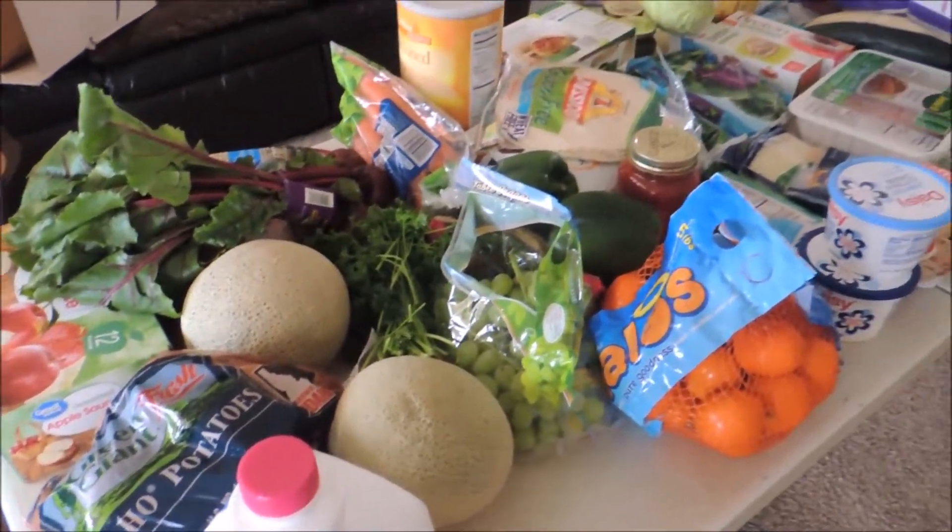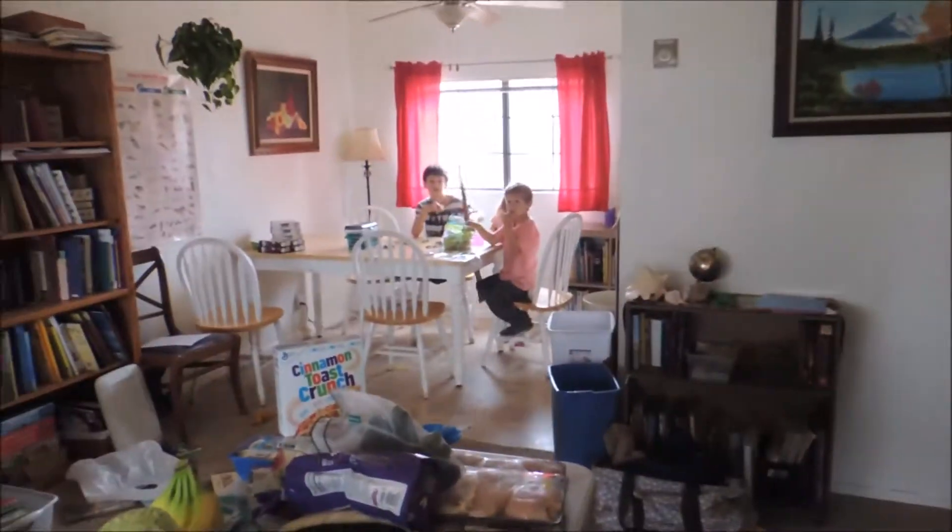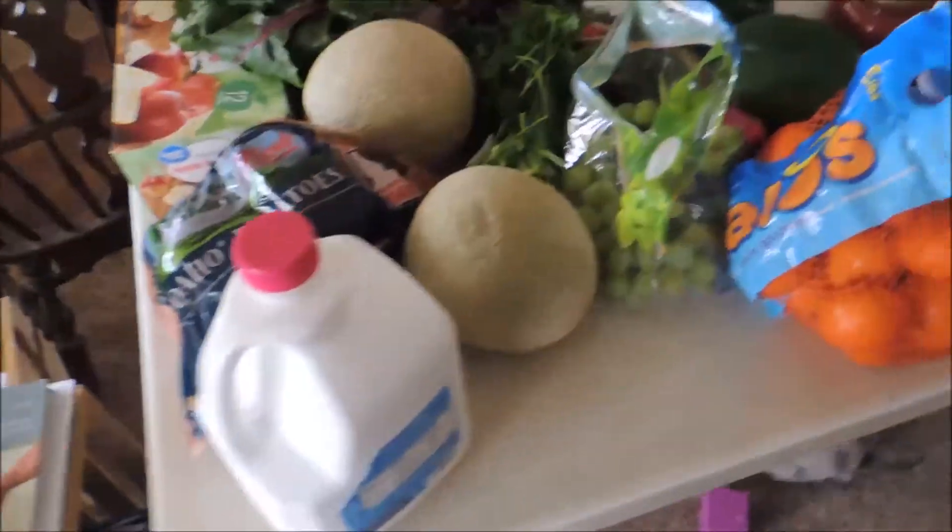Hello from my living room — and this is my dining room table today. Not really. It's our 'gotta fold laundry, let's keep it off the dirty floor' table.